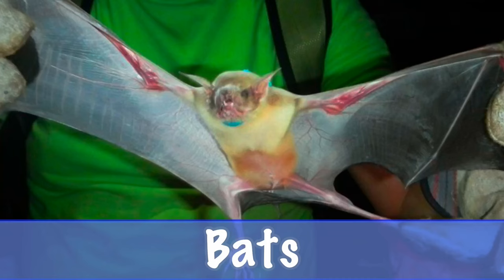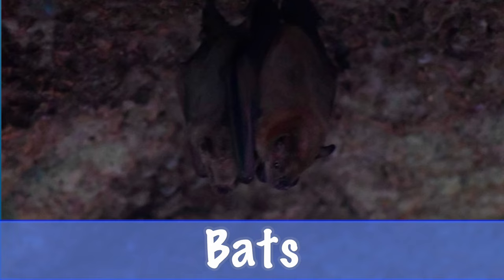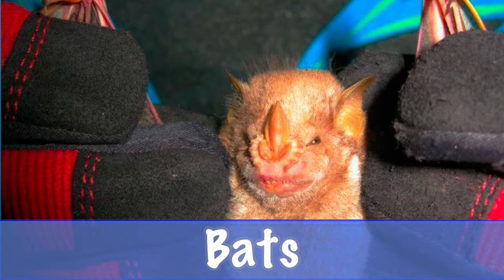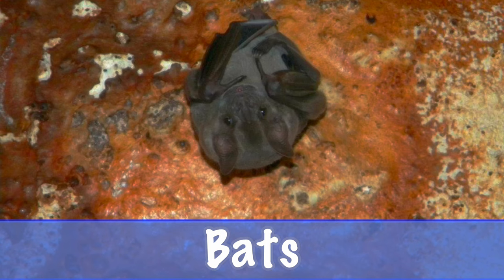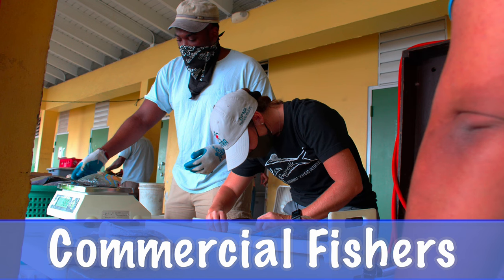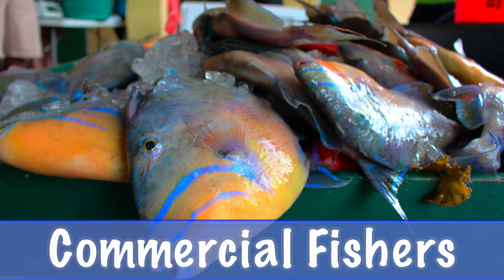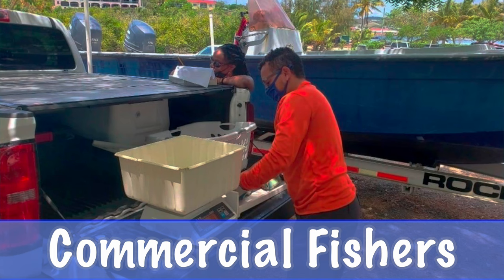B is for bats. The Virgin Islands is home to five different kinds of bats. C is for commercial fishers. The Division of Fish and Wildlife collects information on the fish that commercial fishers catch.